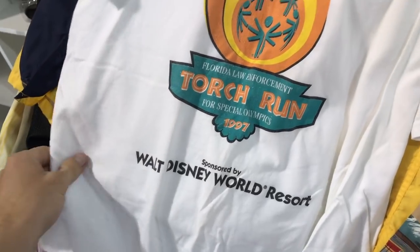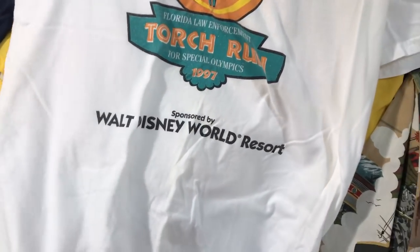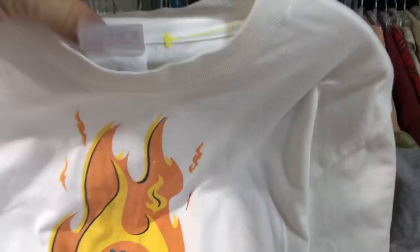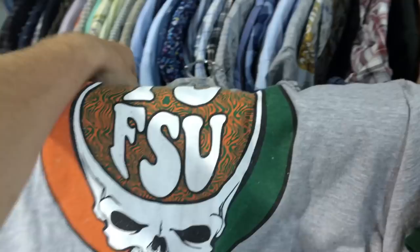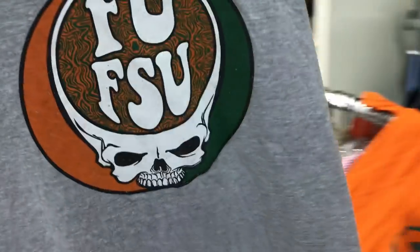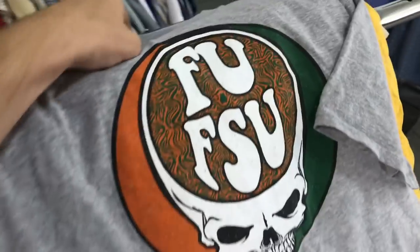Then we have a 1997 torch run for the Special Olympics, sponsored by Walt Disney World. That is 99 cents and size medium. So cool. And then I picked up a couple t-shirts I do not approve of but I do approve of making money. We have FU FSU — I love FSU but I know some UM fan will buy this because it's like a Grateful Dead looking shirt. It's not vintage but only 99 cents, and then we have a University of Miami shirt.